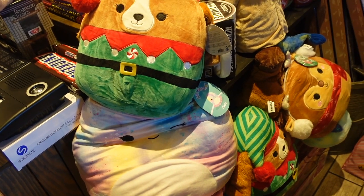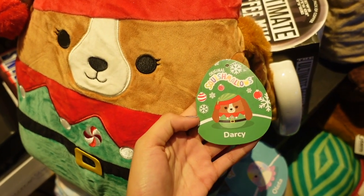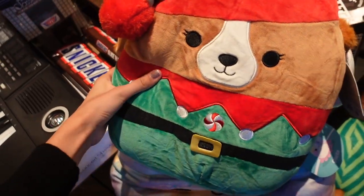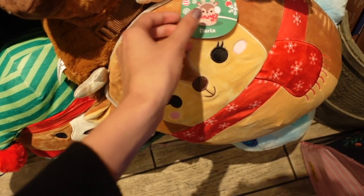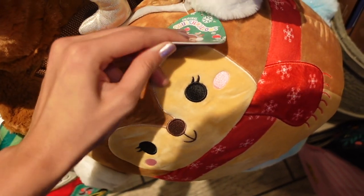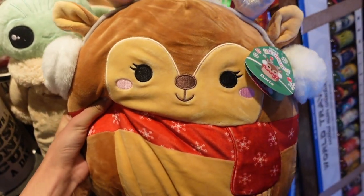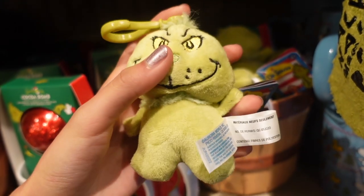Up by the front I found some Christmas Squishmallows. First up we have this 12-inch dog named Darcy — the ears are really fuzzy. There's also a reindeer named Darla — that is a really cool name. Here is Darla and she has these really adorable earmuffs.